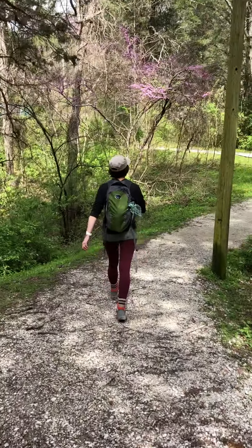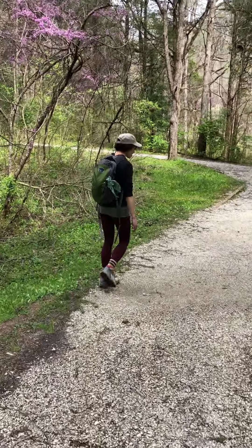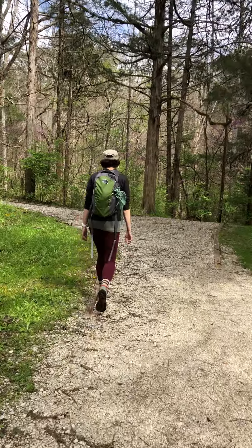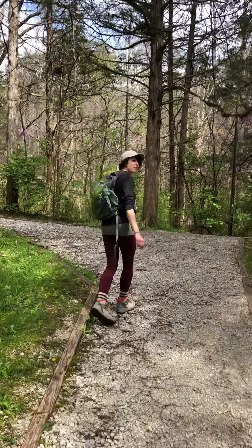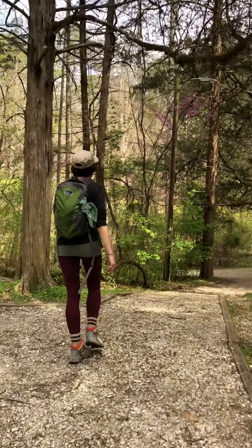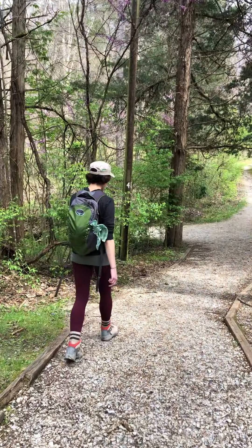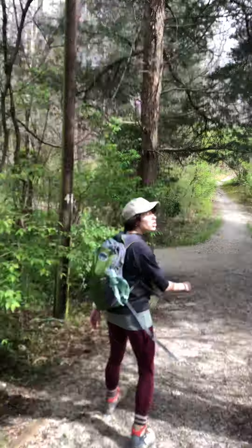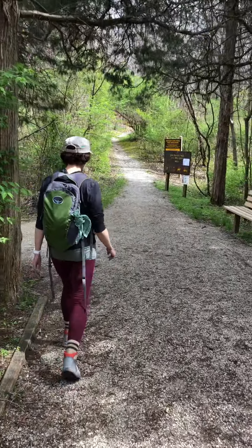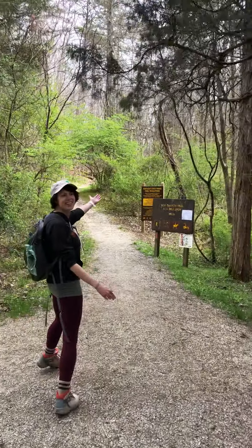This Box Canyon Trail is actually really close to Cascade Cave. Cascade Cave is one of the well-known caves out here at Carter Caves, and they regularly do cave tours. We were actually on the path heading toward one of the cave entrances, but that's for another day — we're just hiking today.